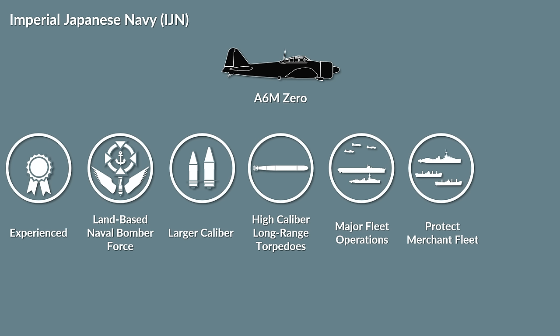Whereas other navies had usually smaller specialized escort ships, these were mostly lacking in the Imperial Japanese Navy. Although the Japanese anti-submarine warfare capabilities were limited, their submarines were modern and large, with high speed in order to keep up with enemy battle fleets.